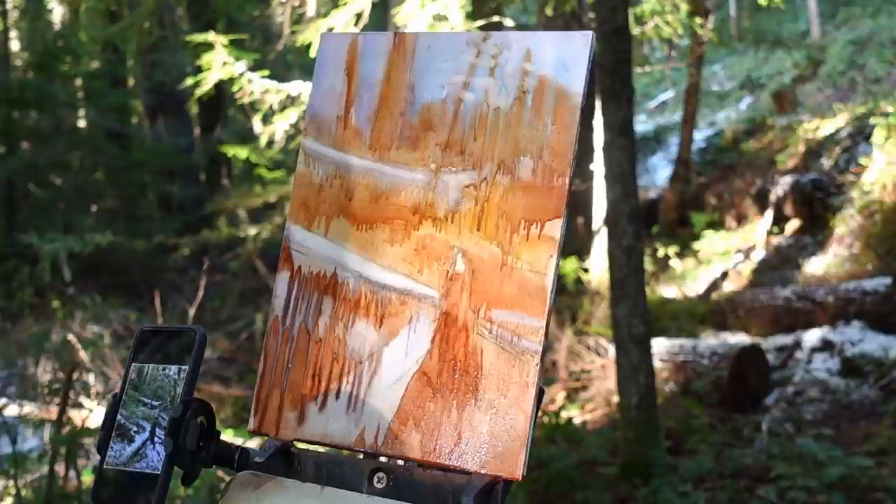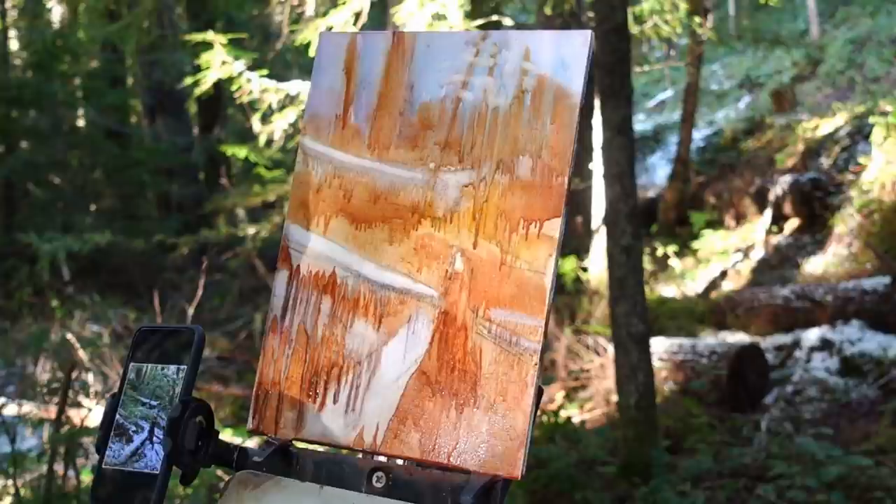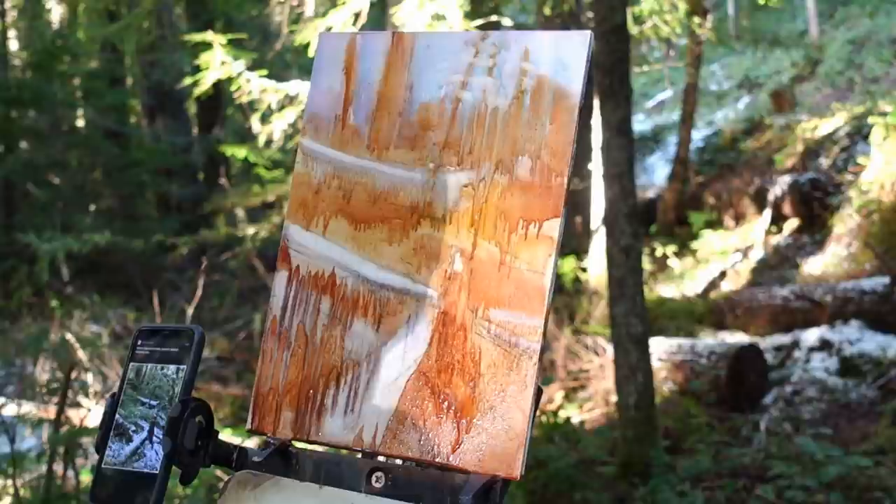Here I'm splattering the wash with a little bit of turpentine just to get a different texture, a different effect — maybe get a hint of that snow that's on the forest floor.